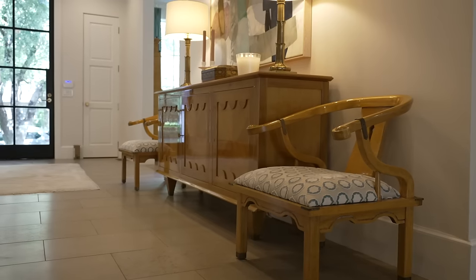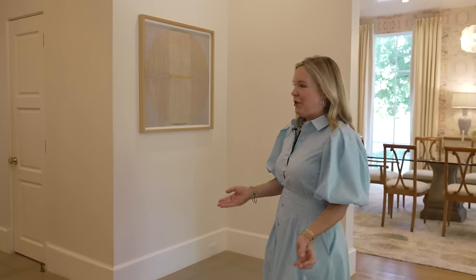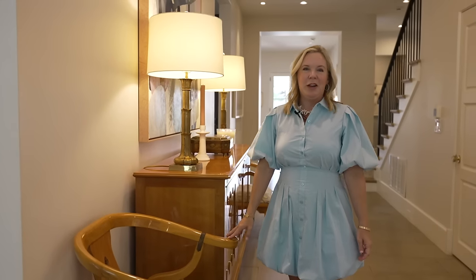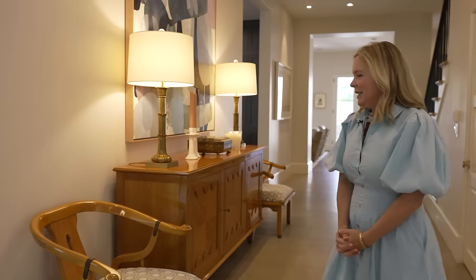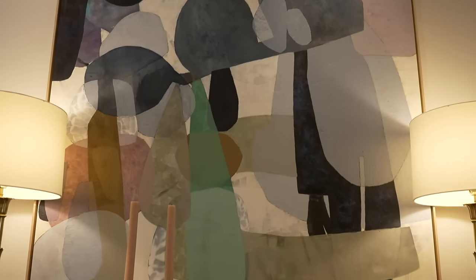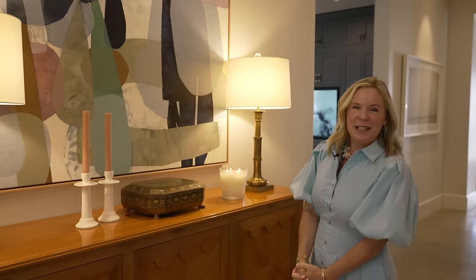Welcome to my entryway. It's one of the focal points of the home and was one of our biggest areas of renovation. We did all the openings without molding, which I think lends itself to be a little more transitional. These Ming chairs are some of my favorite pieces in the entry — they've moved with us from all our homes and have been recovered, but I just love them. This art is some of my favorites; I inherited it because a client moved and didn't have a place for it.